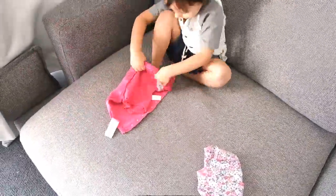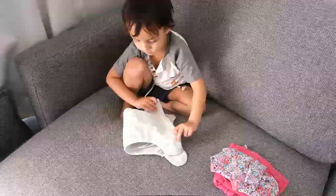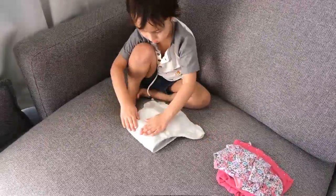After everything is folded, he puts them away in the correct place. I don't need to shadow him or give him any instructions because he already knows what to do and where things need to go. And that really is a great help.